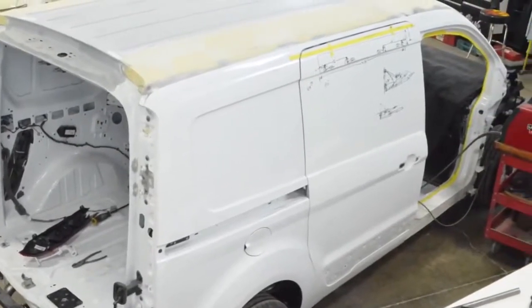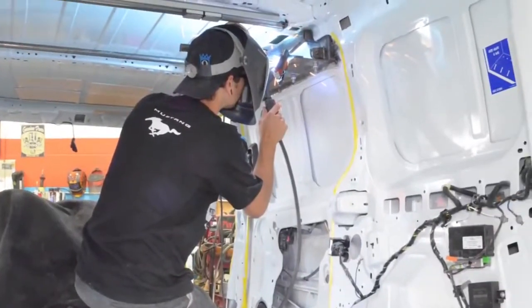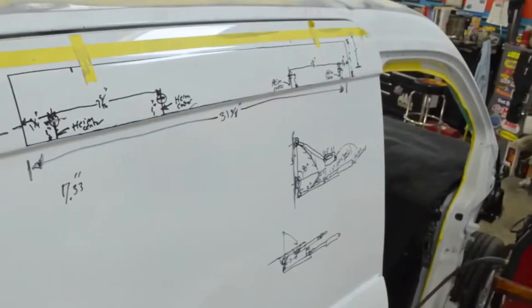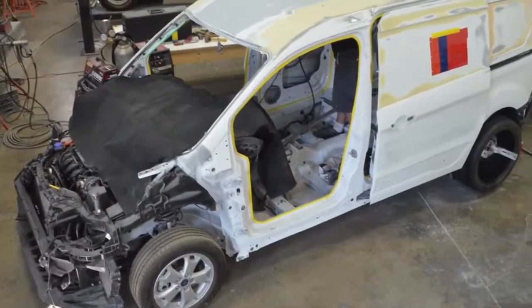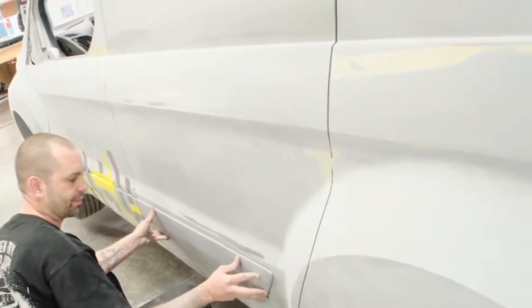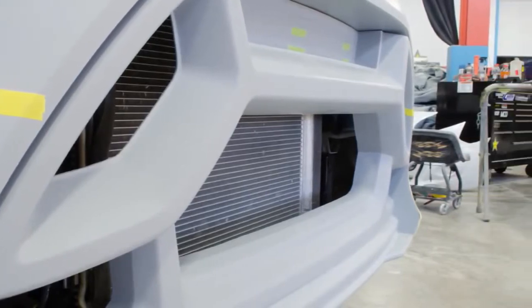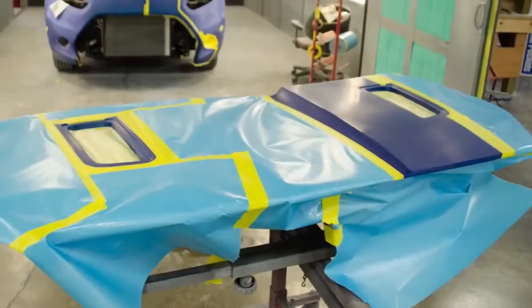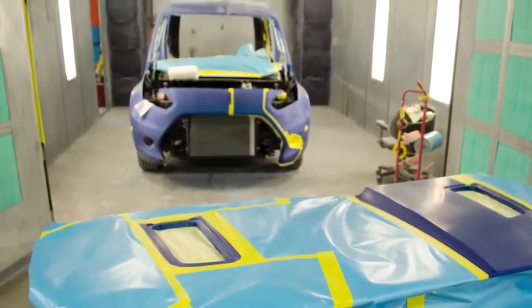Some of the cool details on the van are a complete reskin of the body. We started with a brand new 2014 Transit Connect, cut the entire body off, and built what you see. It's 4 inches wider in the front, 6 inches wider in the back, and every one of the body panels has been modified, including the roof.